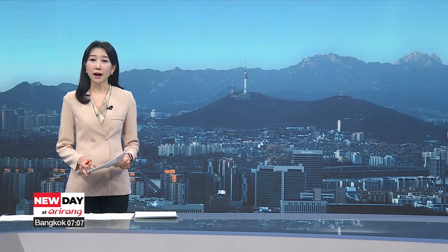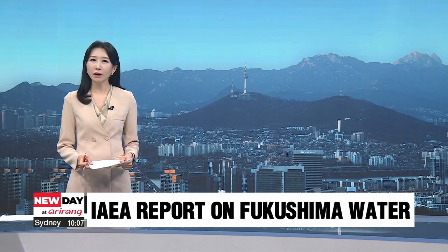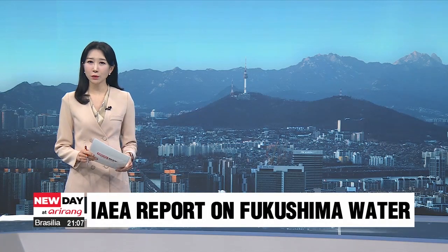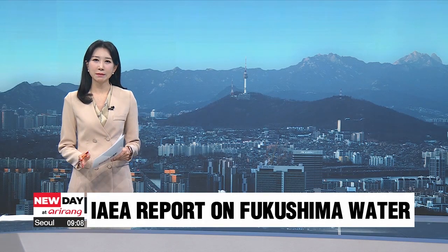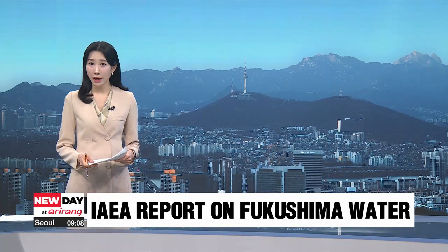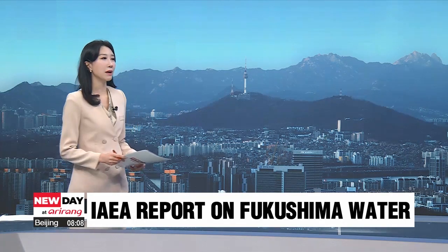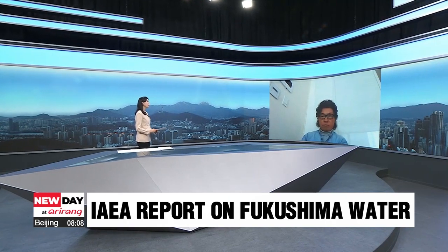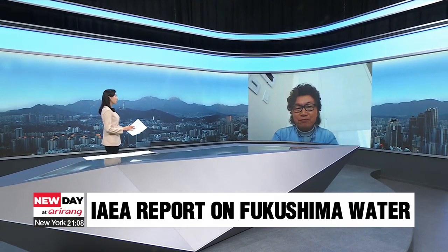According to the latest report from the IAEA, Japan's Fukushima water monitoring is reliable to a large extent, but there are some worrisome unresolved matters. How safe is it to release the contaminated water, and how has Japan prepared for this? We're joined by Professor Seo Geun-yul from Seara National University. Welcome to the program. Good morning.